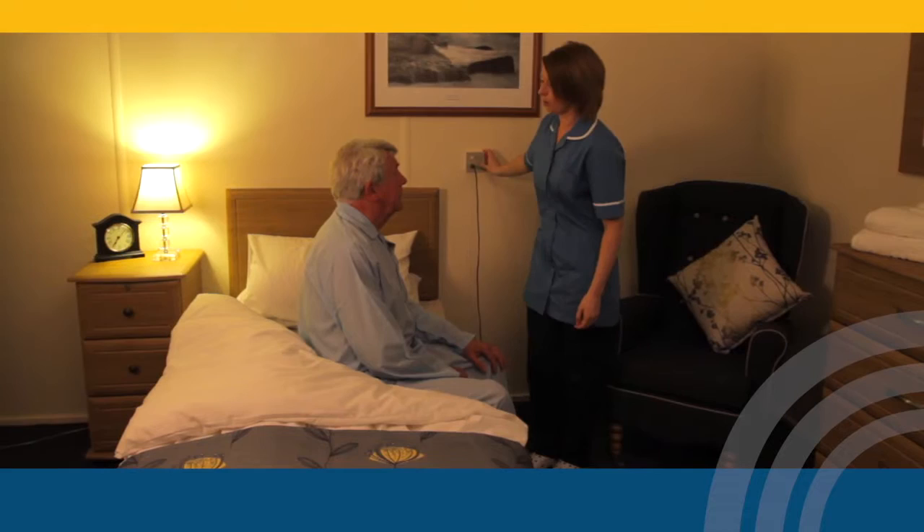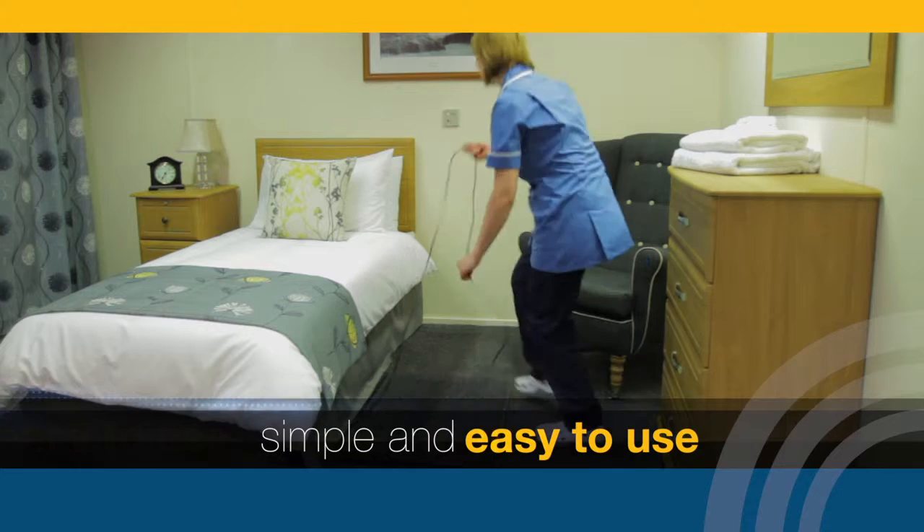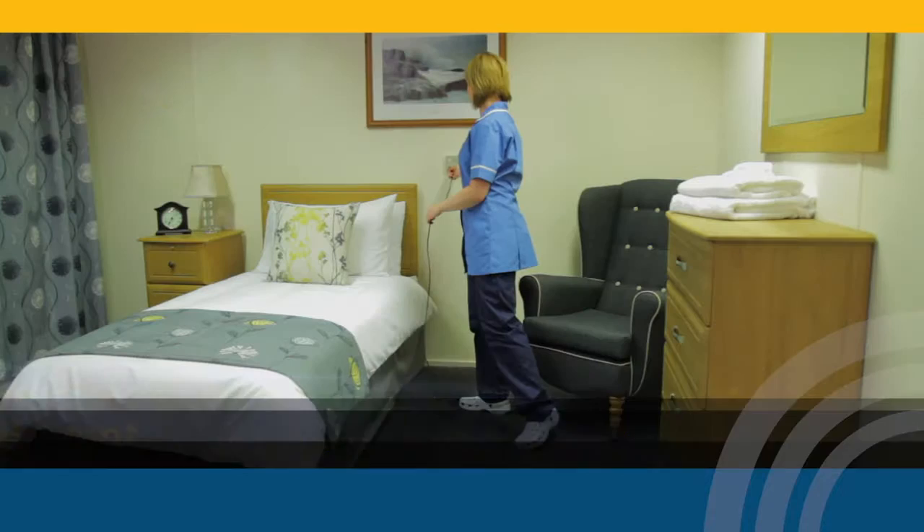The deluxe Alertomat gives complete peace of mind to you, your patients and their families. Simple and easy to use, the deluxe Alertomat is plugged into a nurse call point ready for use.